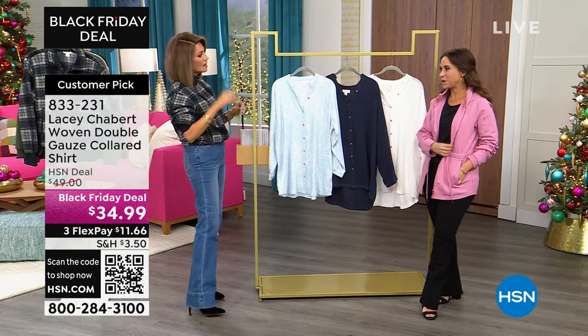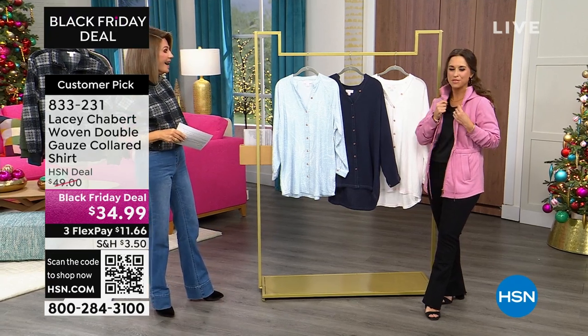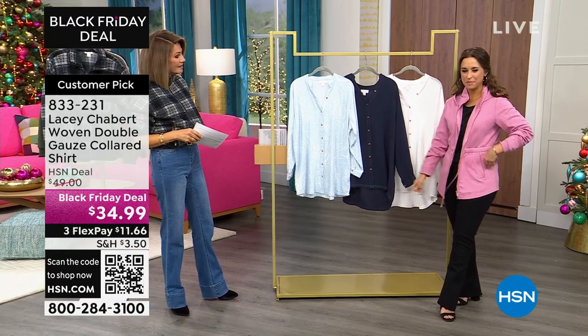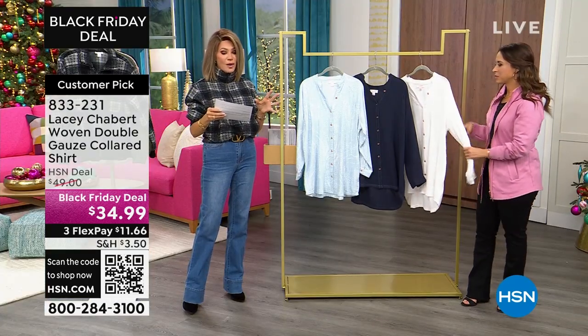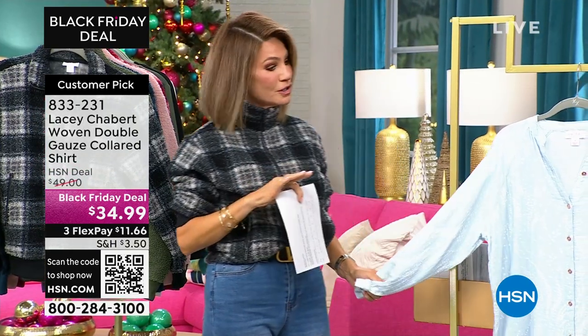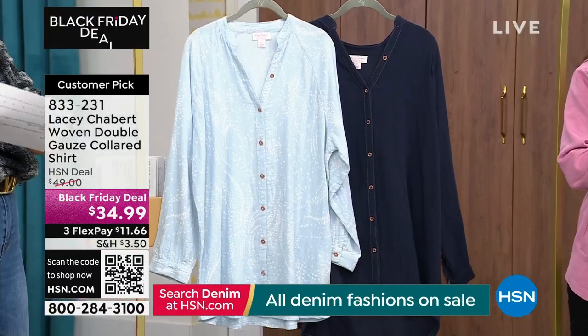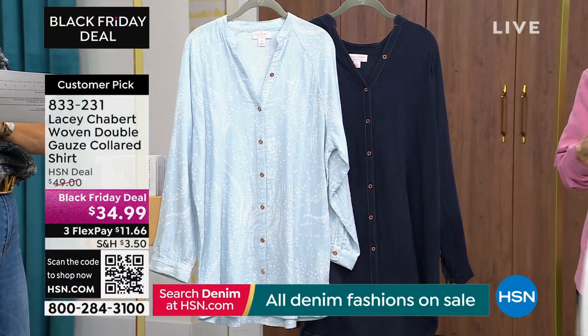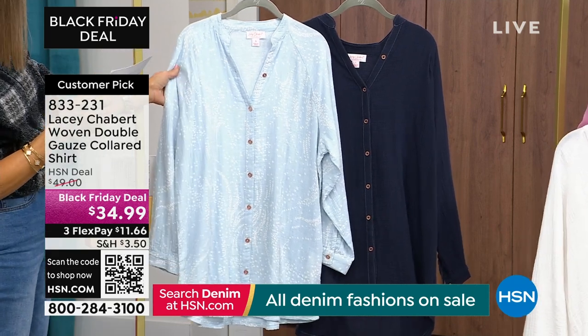This is a bit wrinkled because I grabbed it out of my suitcase — I wore this on the plane. But I decided, you know what, I'm going to throw it on so that you can see it on my body. It's darling. We want to let everybody know about a classic — I think every woman needs to have a gauzy shirt. This is a beautiful oversized gauzy shirt. Black Friday price — it's only $34.99, it's $11 and change on FlexPay.